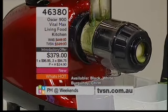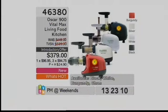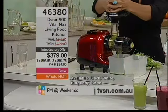Seven machines in one. Item number 46380. We're making a yummy wheatgrass juice here — not always possible in all juicers, it takes a very special type of juicer to do that. This is your veggie juicer, fruit juicer, wheatgrass juicer, it helps to mince and puree, make pasta and noodles, and is a frozen dessert maker and sesame and flaxseed oil extractor. This has been around for 25 years, 10 of which as one of our bestsellers.